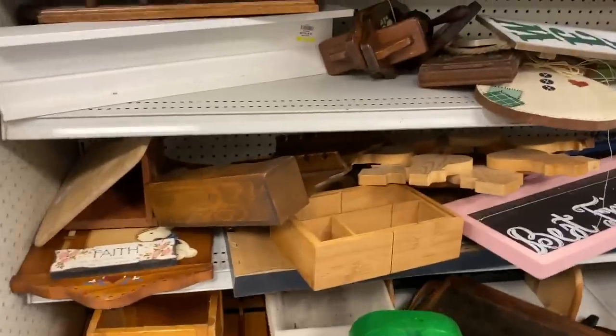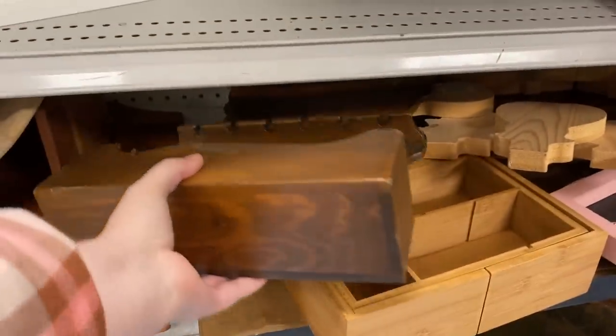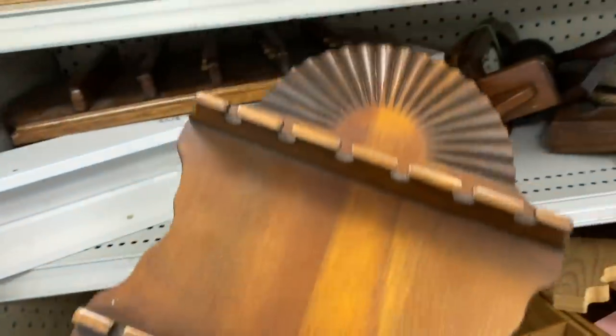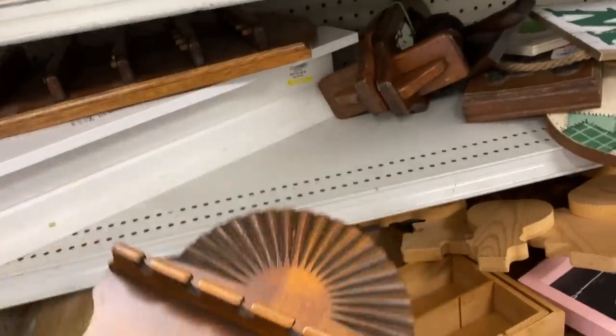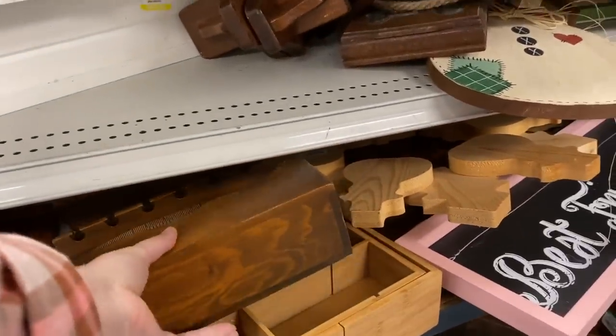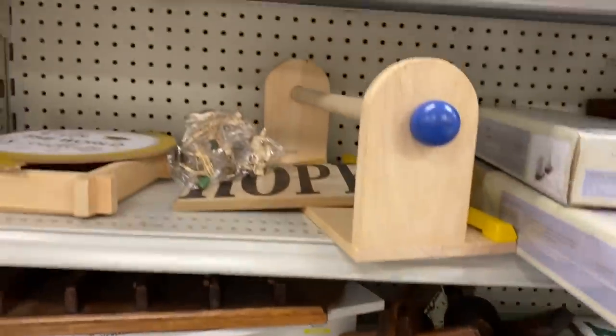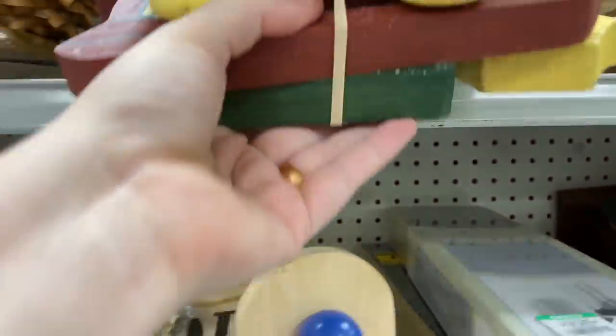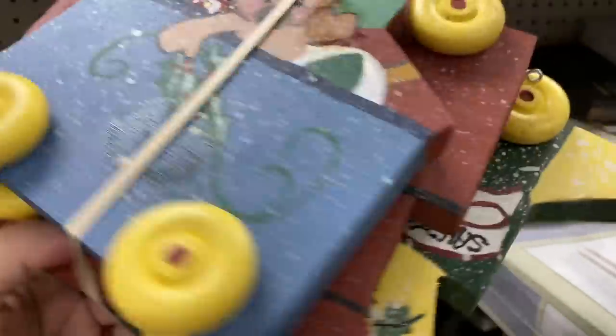I always enjoy sifting through this section — I never know what I'm going to find. This is another one of those — is it a spoon holder? I'm not sure, it's almost a little bit bigger than that. Someone told me the other day that people have been using those to hang dried herbs. I really like that idea and I think I'm going to pick one up the next time I see one.